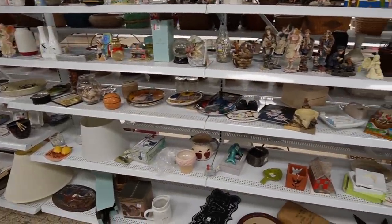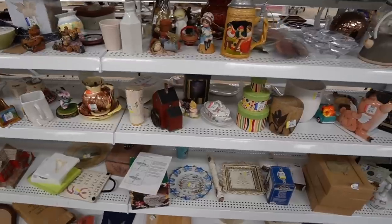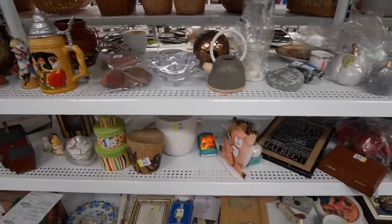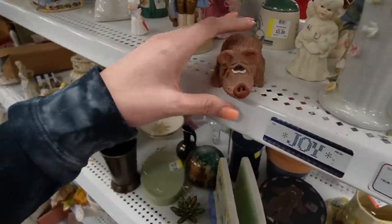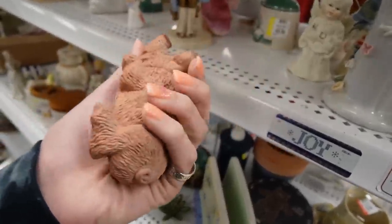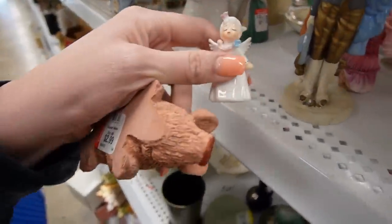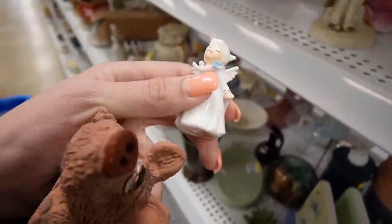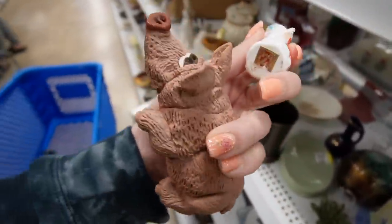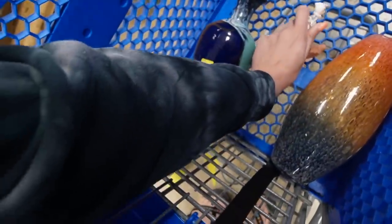Wow, the shelves are really stocked today. This is exciting — I wasn't sure what to expect, but looks like great things. This little guy is adorable. Little piggy. Oh my gosh, and she's so darling, she's so tiny. Alright, I'm picking up critters I guess — critters and angels.